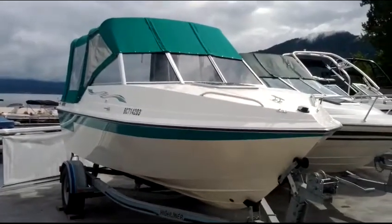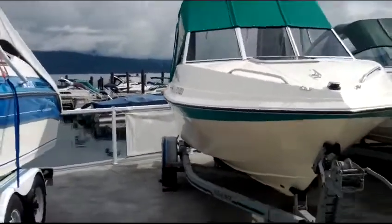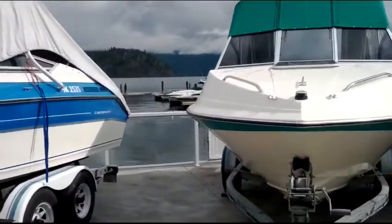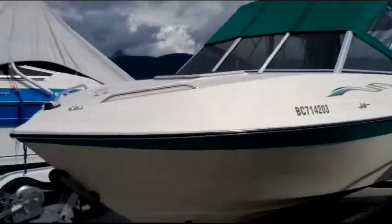Welcome back to www.shoeswapmarina.com. This latest boat that we have here is quite a special and unique little boat. It is a 1999 Calais 20-foot Cuddy.